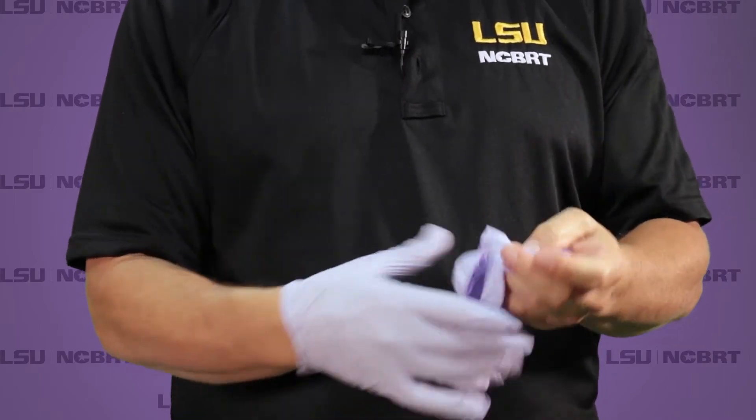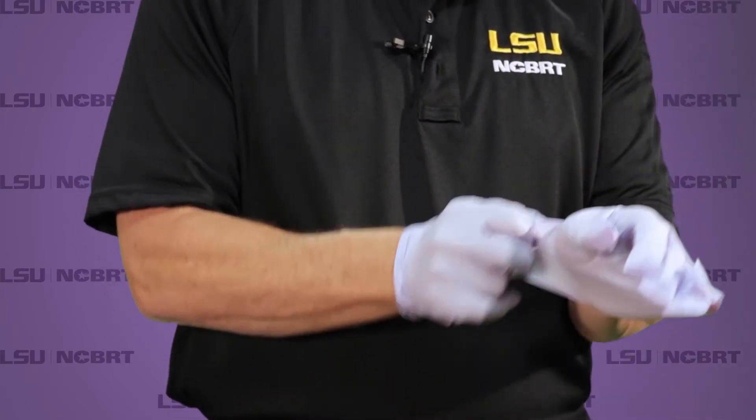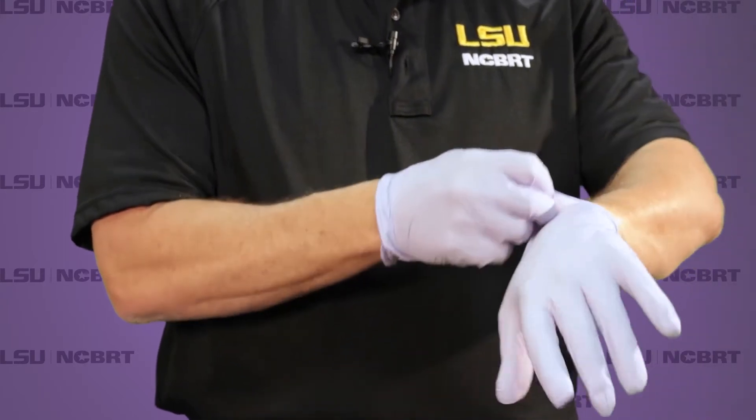When putting gloves on, you would want to do this prior to entering any area where you need this type of protection. They come in different sizes, so get something that fits you well. The idea is: put gloves on, accomplish your task, and then take them off immediately. They're not designed to be worn for long periods of time because at some point the glove is going to become more contaminated than your hands would have been. It's a short-term solution to do a particular task, then remove them, wash your hands, and proceed.